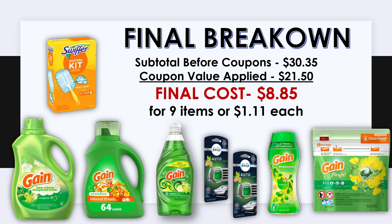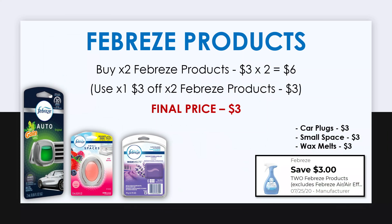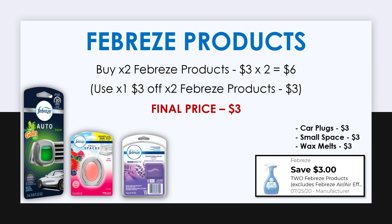Again, credit to City Coupon Moms for posting this deal first. Now I want to show you a deal I put together — an all-digital deal where you can get your items for just $0.77 each.